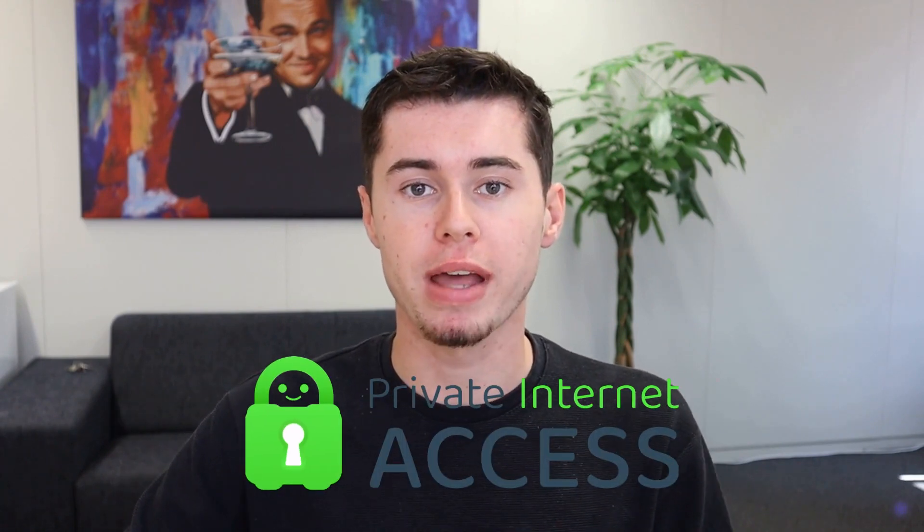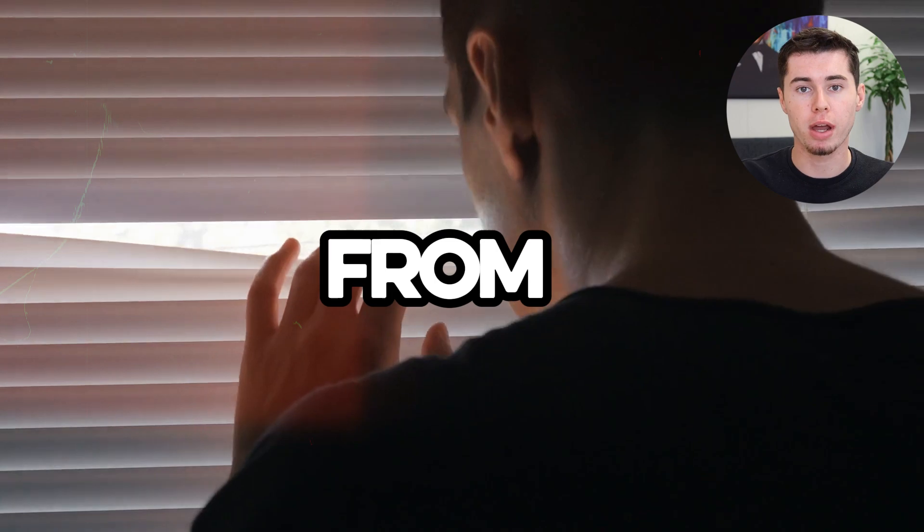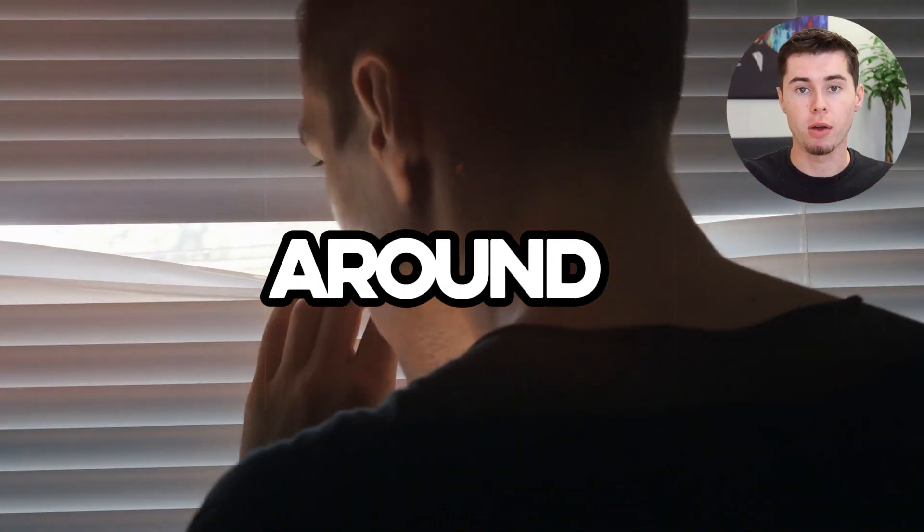Hi everyone! In this review, I'm here to guide you through everything you need to know about Private Internet Access or PIA VPN. This tool is fantastic for keeping your internet browsing safe from anyone who might be snooping around. Let's explore what PIA VPN is, who it's for, and dive into some of its features. By the end of this video, you'll know whether I recommend this VPN or not.